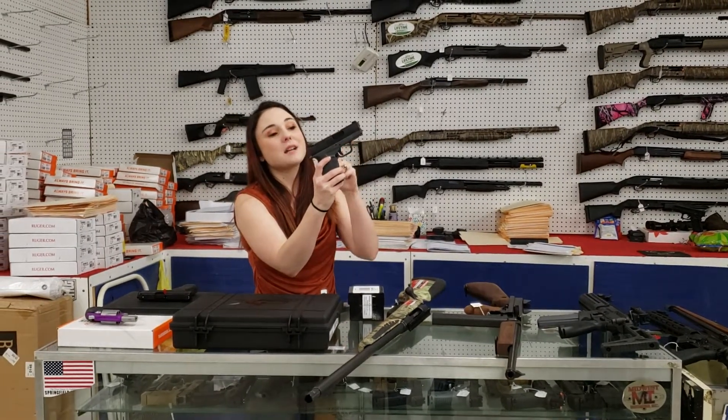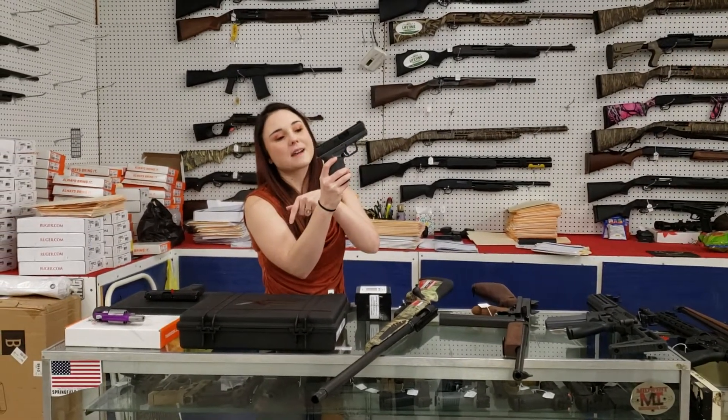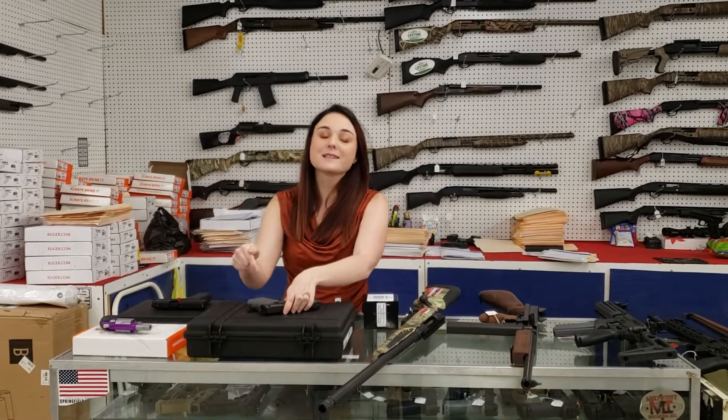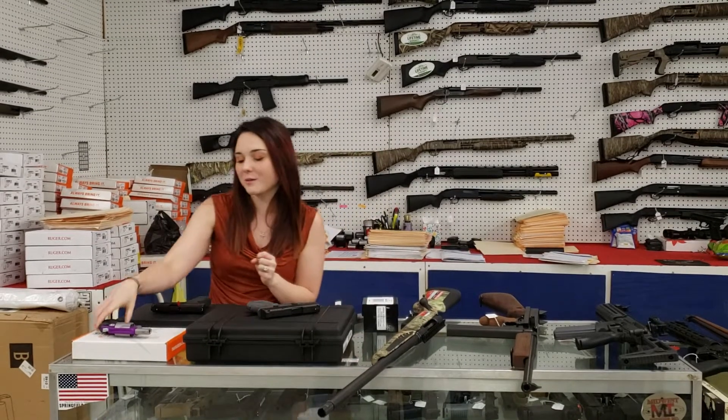Springfield XDS Mod 2 with Night Sights and Extra Mag in the box, brand new for $3.30 plus tax. Definitely don't miss out on that one.